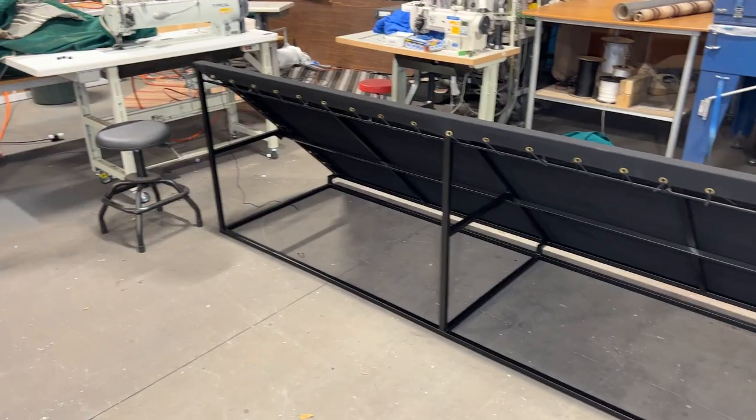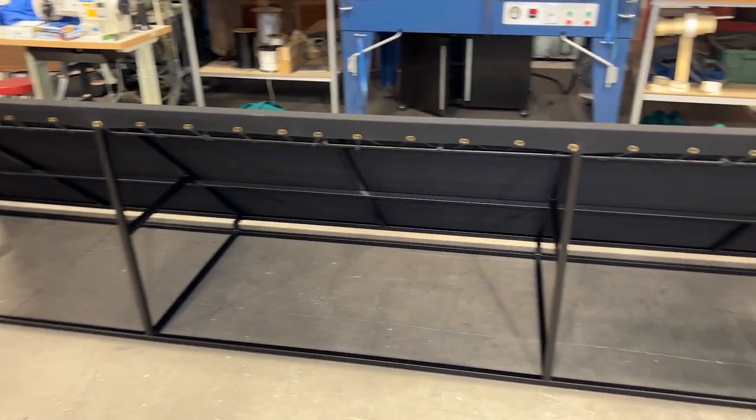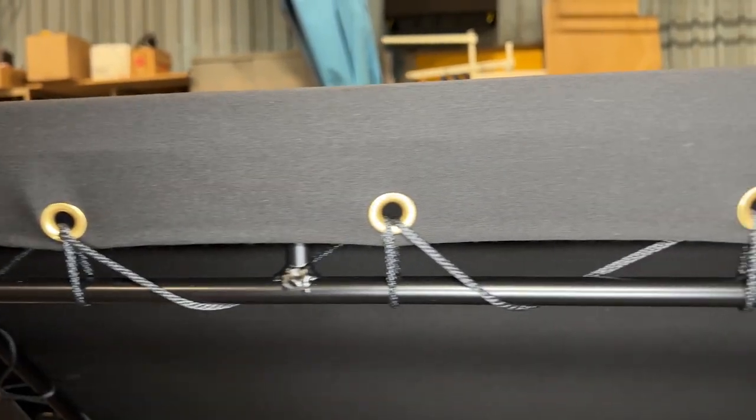Here at Mount Lebanon Awning we make residential and commercial awnings, from welded frames to drop curtains to patios to windows and porches.